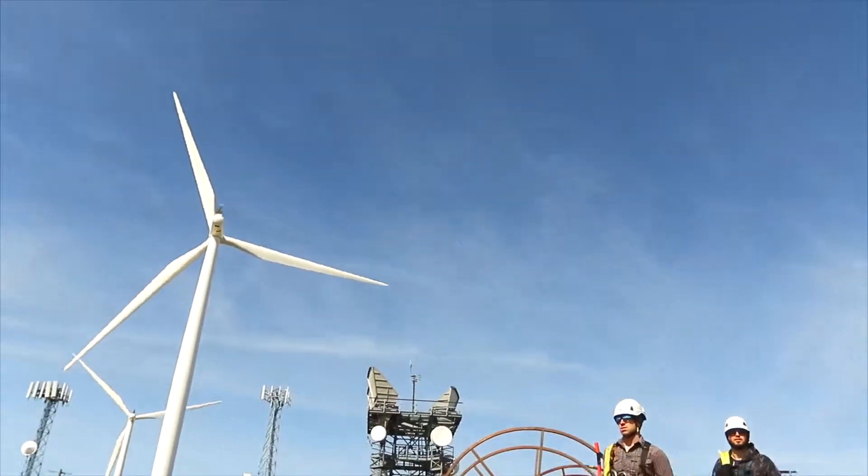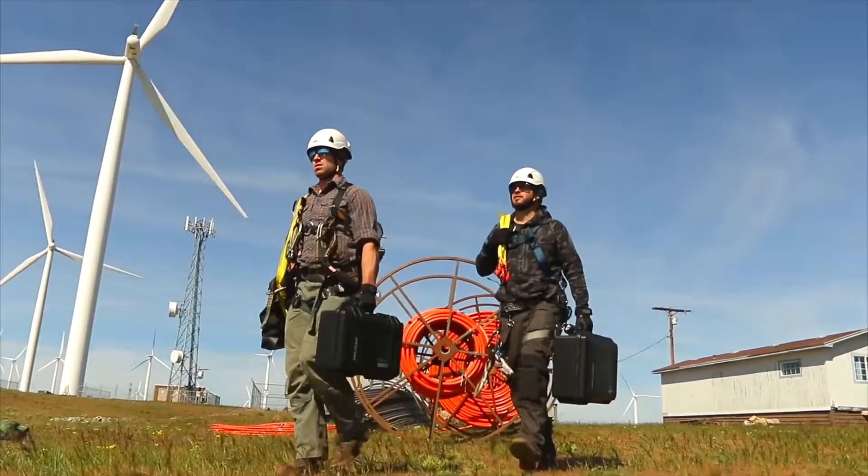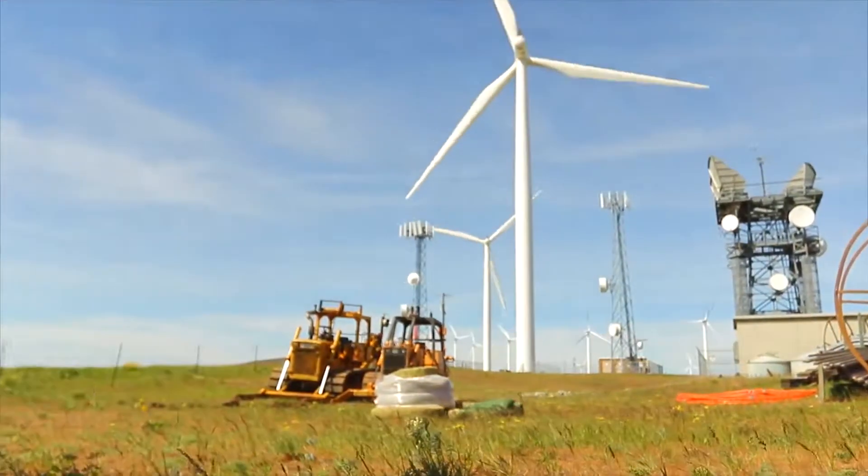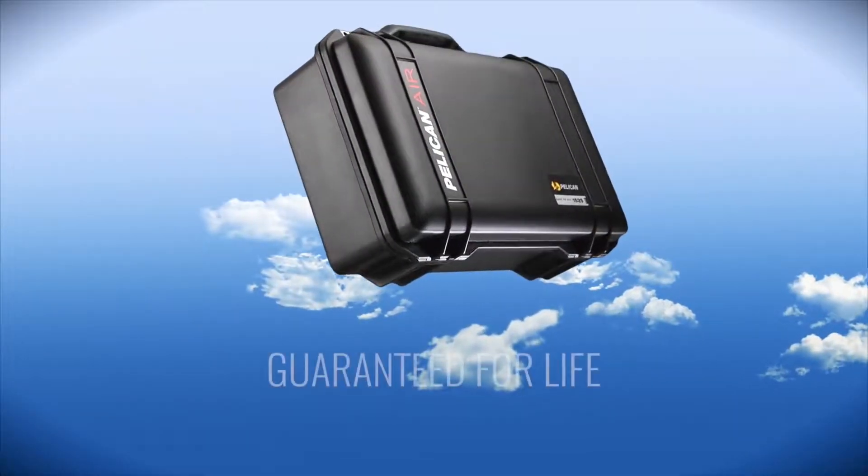Pelican Air, the lightest polymer protector case on the planet. Because life is heavy enough. Pelican Air. Guaranteed for life.